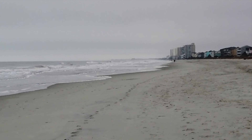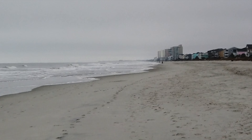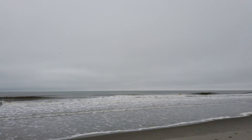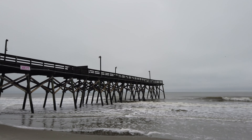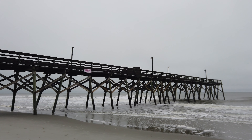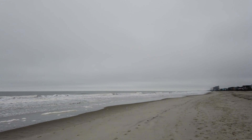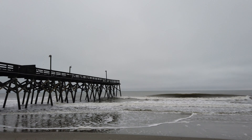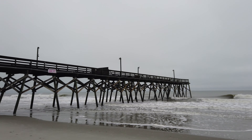If you look really far off in the distance there, I'll zoom in — the Garden City Pier is down there. I'm much more familiar with that one. I'm actually from Surfside, so the Surfside Pier and the Garden City Pier are kind of my old stomping grounds when I was a kid. More so the Garden City Pier, because they had the Garden City Arcade and Sam's Corner.